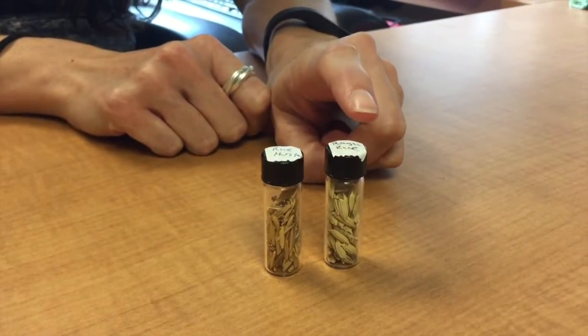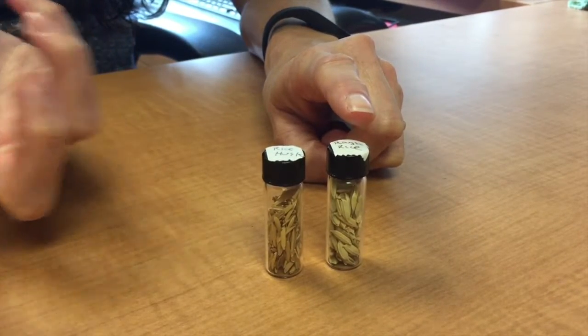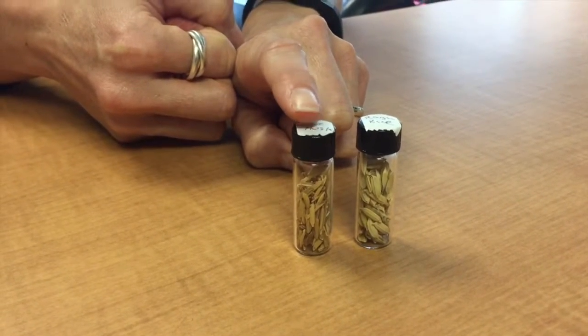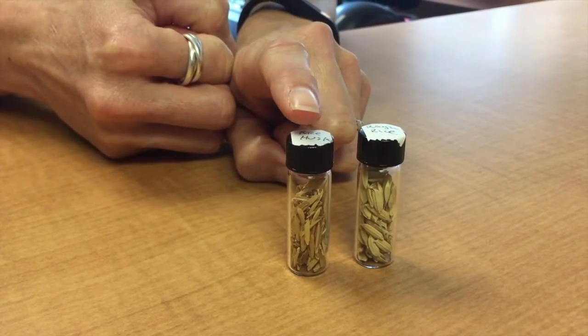This is what the rice grain looks like when it's taken off the plant. Then you open up the husk and get the grain that's inside. What's left over is this material — this is the husk, the outer covering. It's not edible, but it's very silicon-rich.